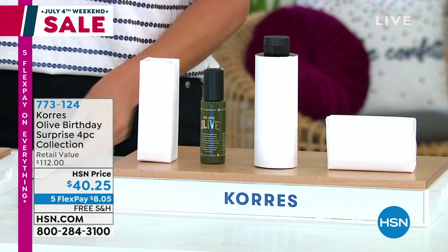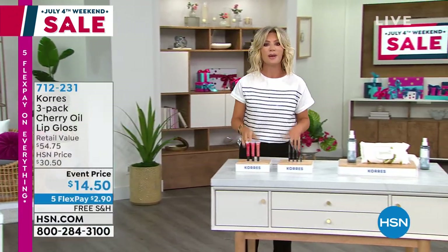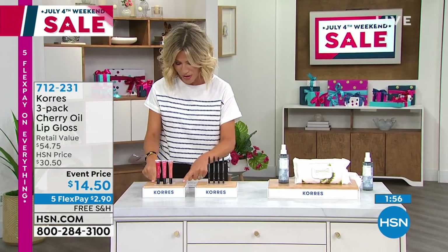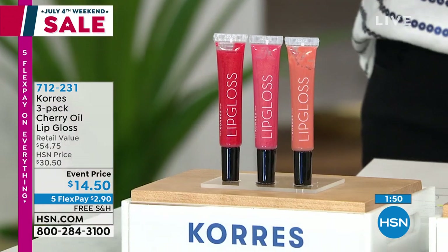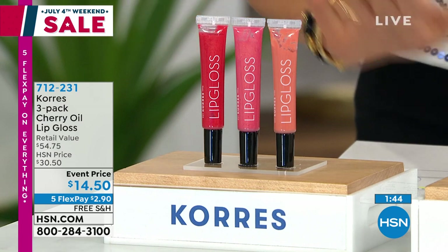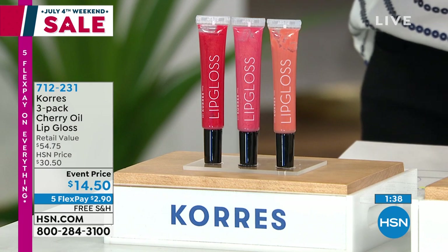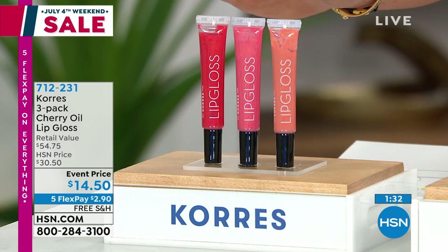We've got something very exciting and very limited — we like to call these line lighters here at HSN. A lot of us love Chores's makeup and beauty products. Each one of these lip glosses is $18 a piece — you get them all today for just $14.50. Think about it: $54 value for $14.50.